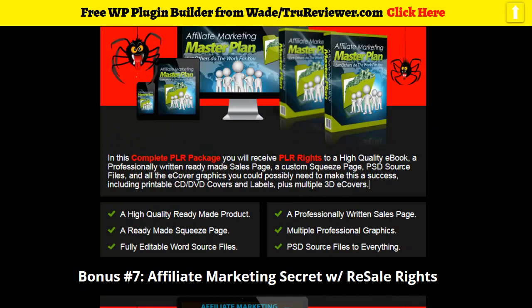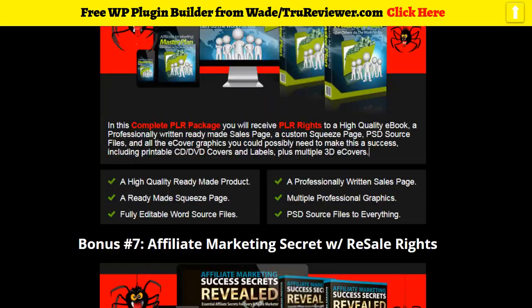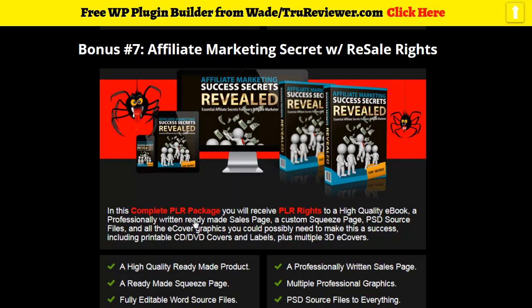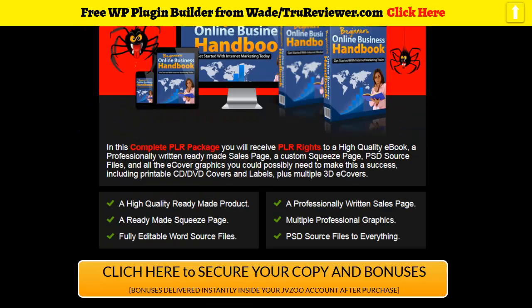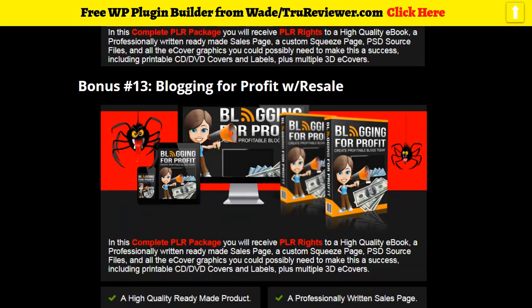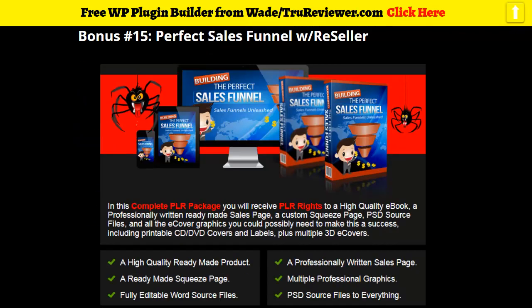The bonuses come with source files so you can rebrand everything and push your own brand if you want. There are also source files for editing the actual products — you can change the words, change everything how you like, and put links in as you wish. These are lead magnets, these are products, and there's a lot to learn in there too. It's basically like your own marketing library.